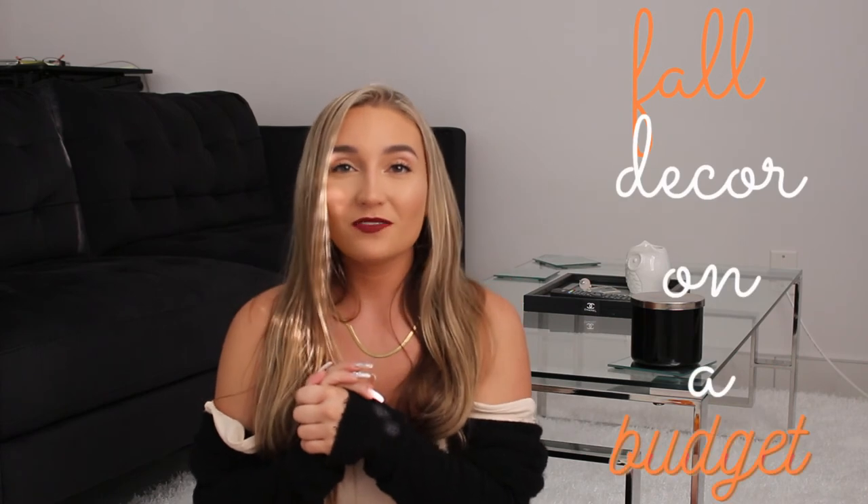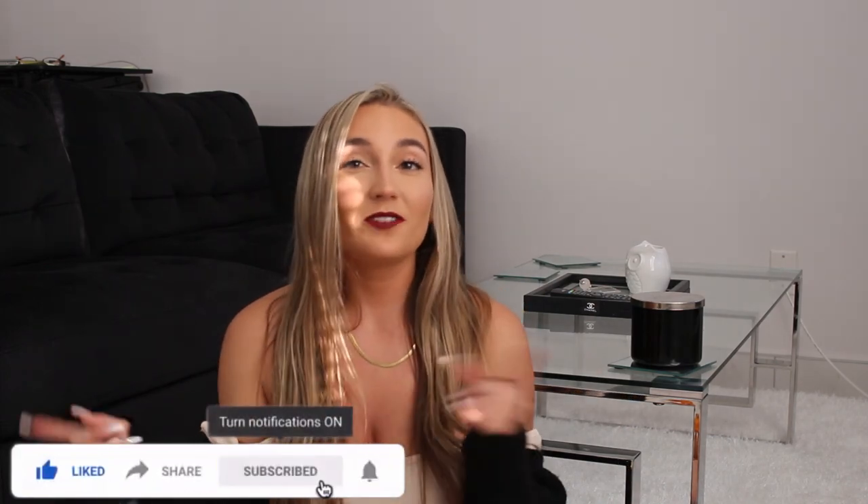That brings me to the end of my fall decor on a budget video. I hope you guys enjoyed this — I really love decorating and how expressive you can be with it, especially when you find things at an affordable price and can decorate a whole room. I absolutely love these pieces and can't wait to decorate more. Make sure to comment, like, subscribe, hit that notification bell, and follow my Instagram. I'll see you in my next video, thanks so much, bye!